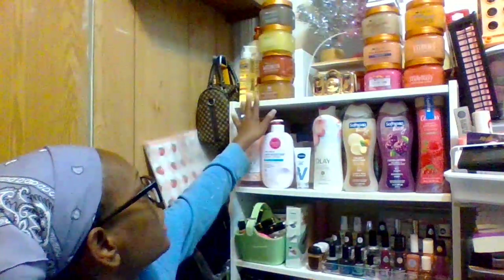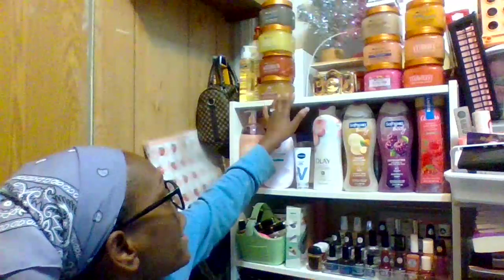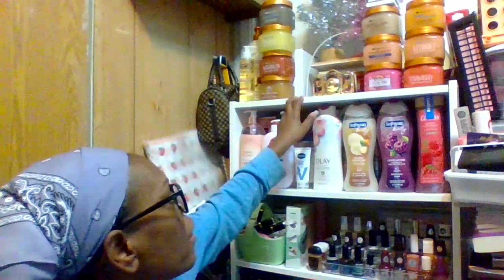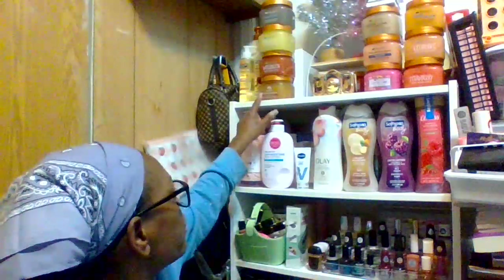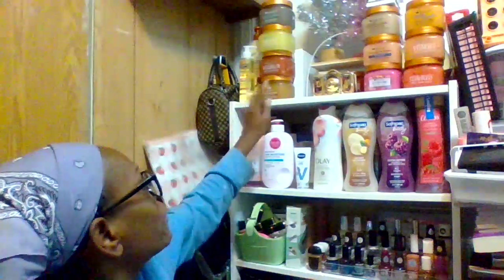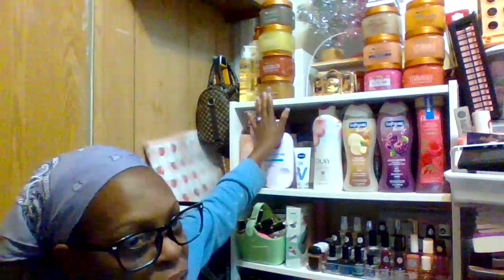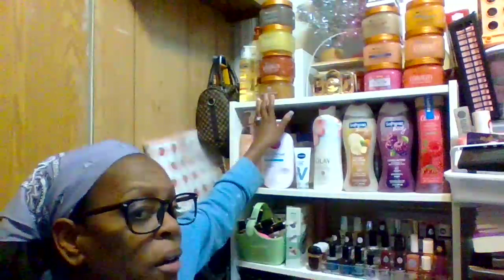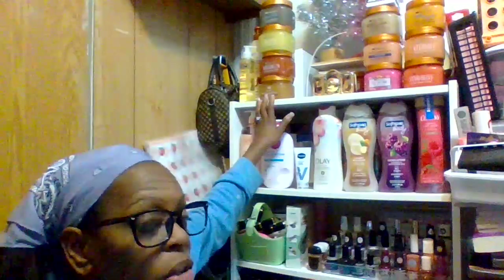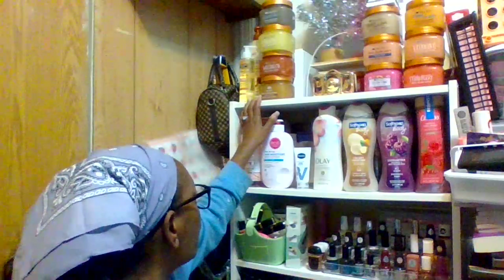I just want to show you the things I've gotten that I need to start using. I got these a few months ago, in late 2023 and early 2024. These are my body scrubs — they're all Tree Hut. They definitely smell good. You can find them at your local Target or Walmart and they're under ten dollars per container — a net weight of 0.18 fluid ounce and 510 grams.